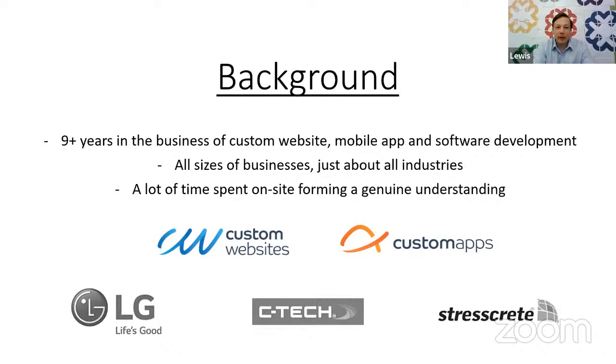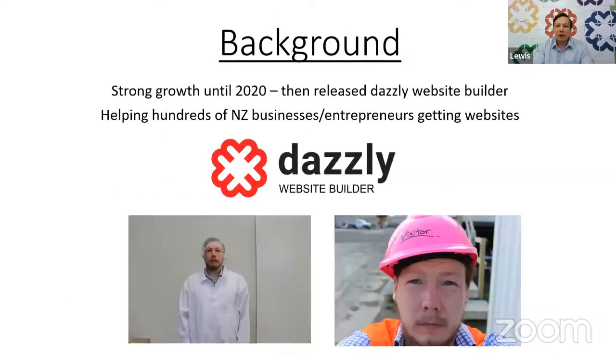A little bit of background about myself: nine-plus years in the business of custom website, mobile app, and software development. I've worked across all sides of businesses, just about all industries, and spent a lot of time on site forming a genuine understanding of my clients' businesses. Strong growth until 2020, then we released Dazzly, and we're growing even stronger now — helping orders of magnitude more businesses from all around New Zealand.